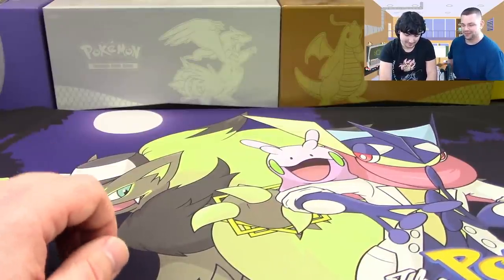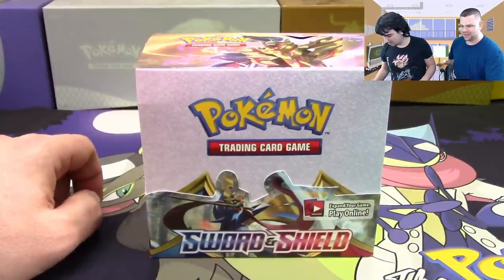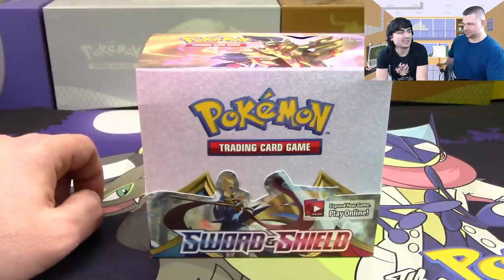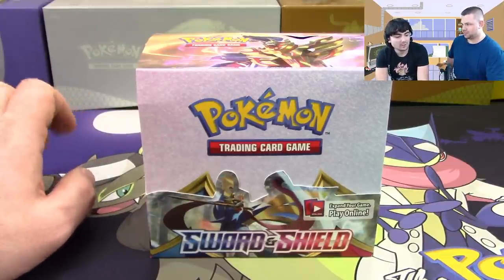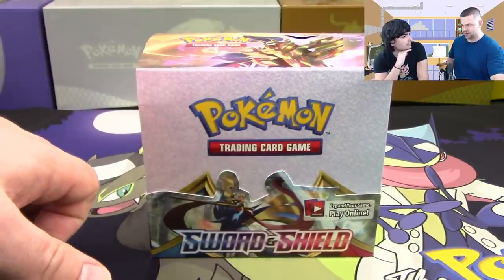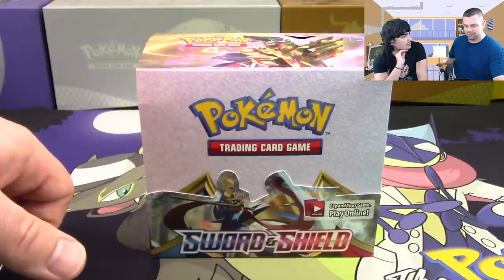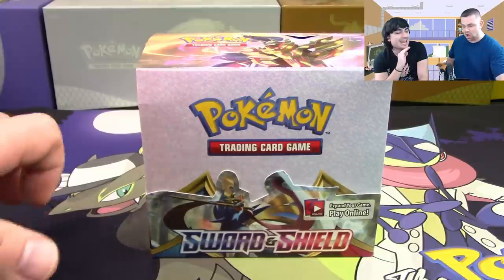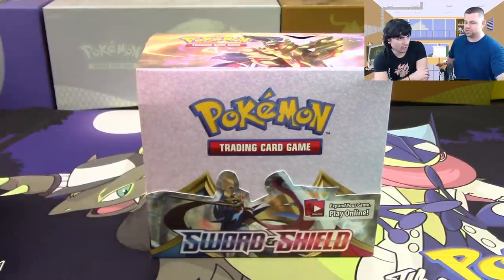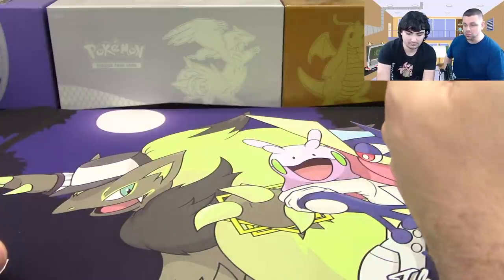We went to a pre-release for XY base, so we technically started at the end of Black and White but basically say XY. We started in December before that pre-release and didn't start the channel until June. Flash Fire was the second set — we started shortly after Flash Fire came out, and I think our first booster box video of a new set was Furious Fists.